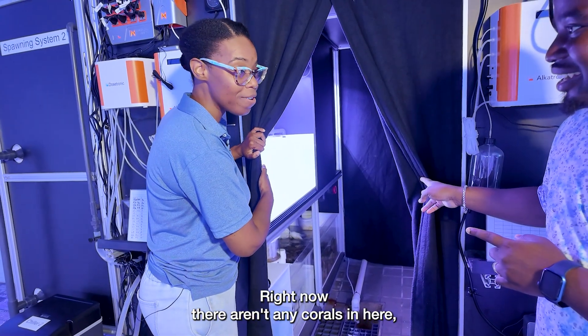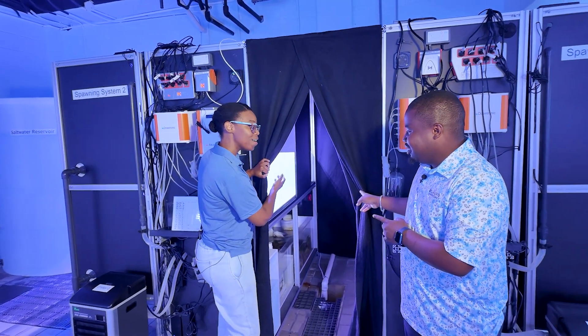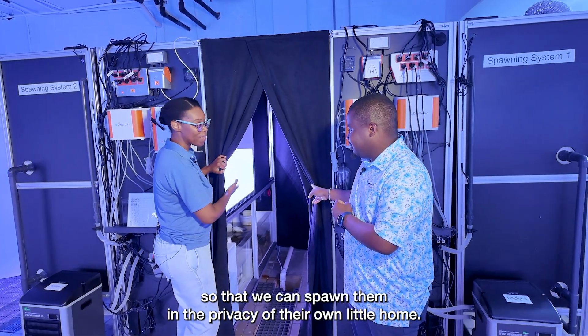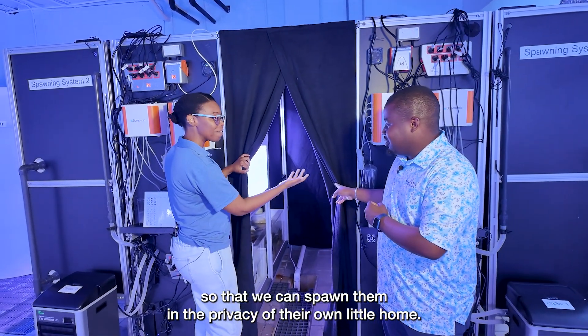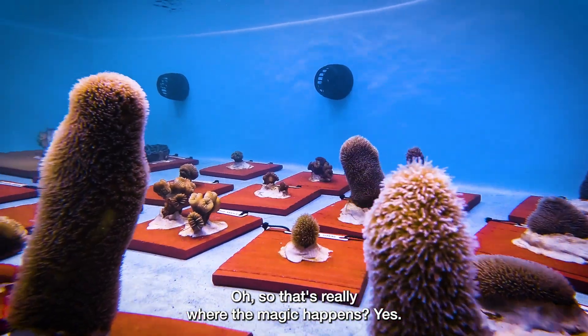Right now, there aren't any corals in here, but we plan to place some of the larger mature corals in there so that we can spawn them in the privacy of their own little home. Oh, so that's really where the magic happens. Yes.